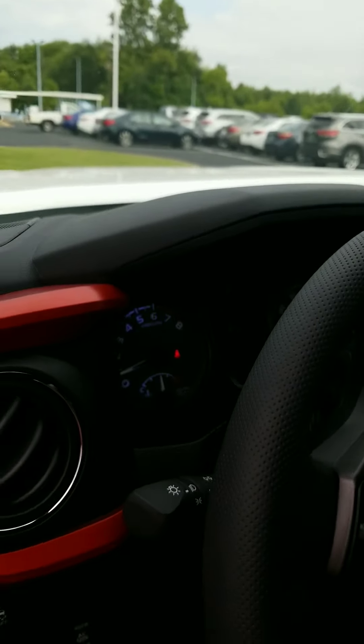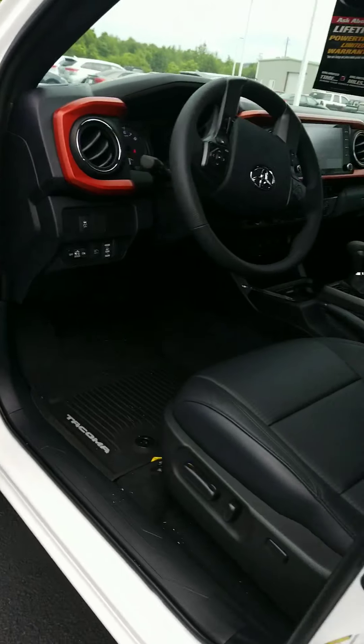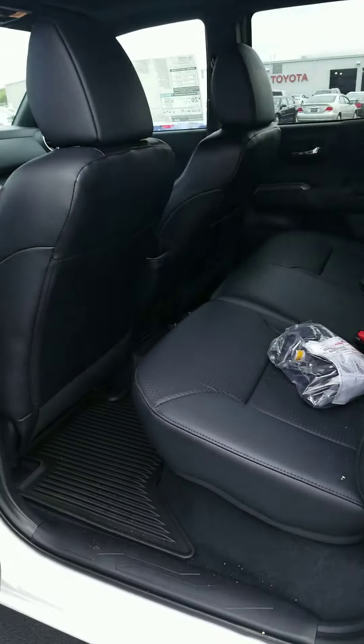It's got these orangish-red accents on the inside that I really love, and it's got JBL audio in it. It also has electric driver seats.